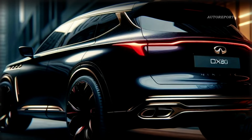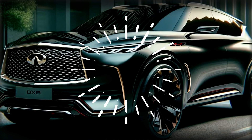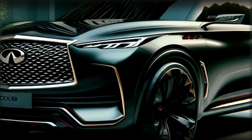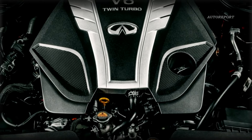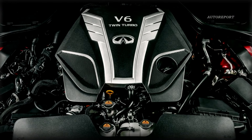Mark your calendars because after its reveal on March 20th, this beauty will be making its way to the New York Auto Show for its public debut. Rumor has it that under the hood, we might see a shift from the current 5.6-liter V8 to a smaller twin-turbocharged V6 engine.